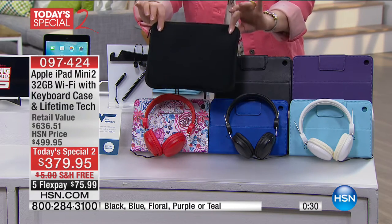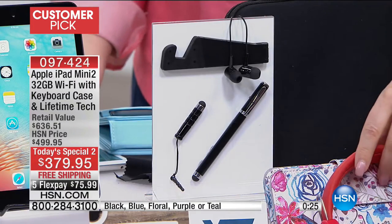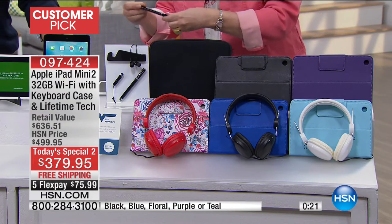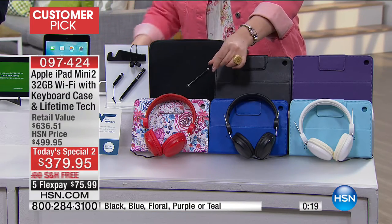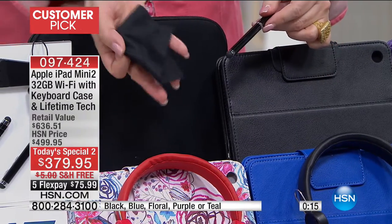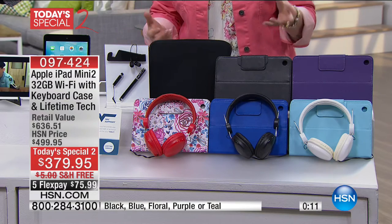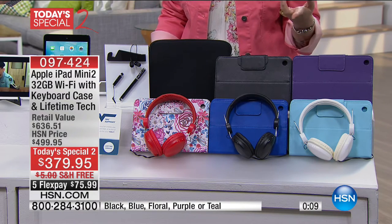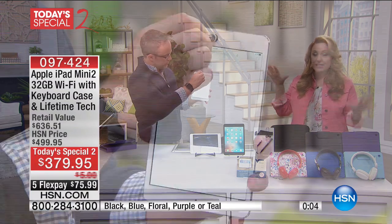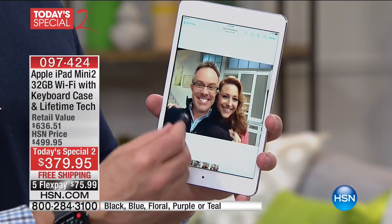Everyone gets the neoprene case, everyone gets earbuds, everyone gets the DJ style headphones, everyone gets the stylus, and you also get the special cleaning cloth — like the kind you get with eyeglasses to make sure your screen is clean. If you bought your tablet, you'd think, do I need tech support? Do I need a case? Of course you want to protect it. This is $120 off the exclusive package that we have here only at HSN.